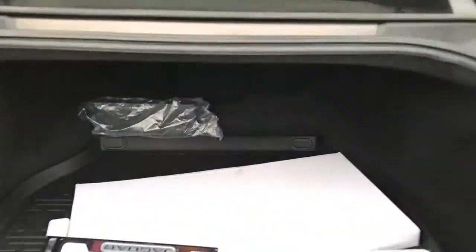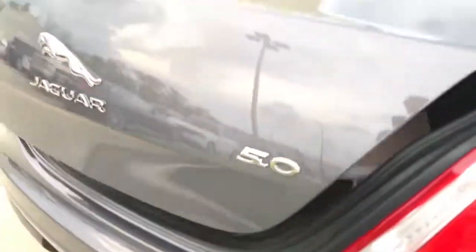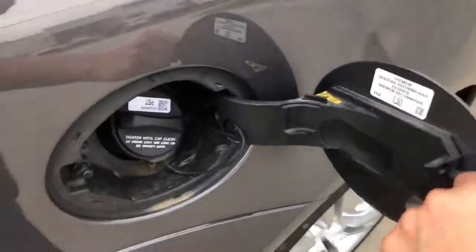The trunk is very spacious — the XJL offers 15.2 cubic feet of cargo space. On the right-hand side you have a fuse box, and underneath there's a battery and your spare tire. On top there's a release lever in case you get locked in the trunk, plus a one-touch close button. To open the trunk, just tap the button on the bumper, and press again to close. The gas cap is located on the passenger side, requires premium unleaded fuel only, and holds approximately 21.1 gallons.